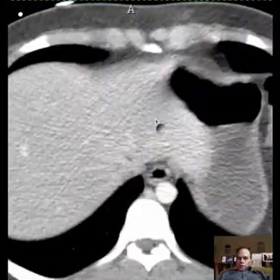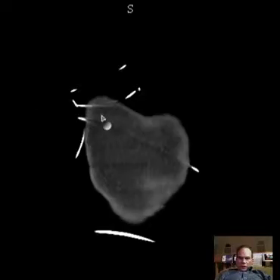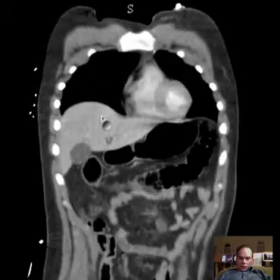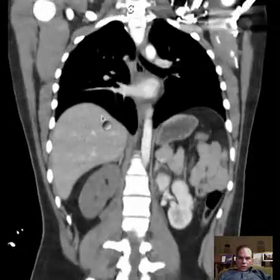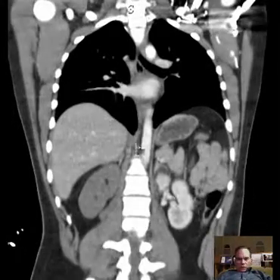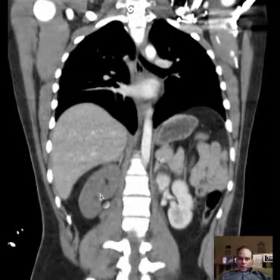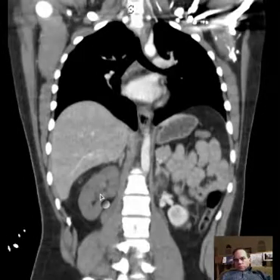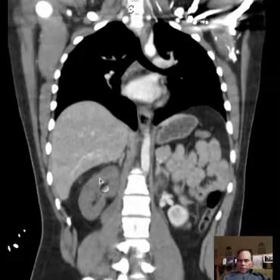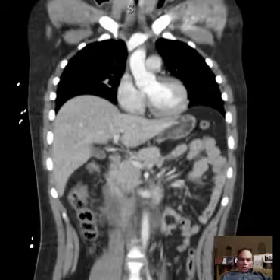Let's get into the coronal view. Here's a nice depiction of the renal nephrogram on the left and the absence of the nephrogram on the right — an unenhanced kidney because the renal artery is not allowing blood to get through.